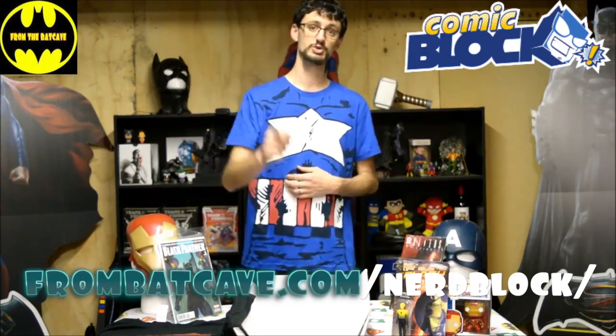Make sure you like, make sure you subscribe. Check us out on Facebook at Facebook.com slash FromTheBatCave, on Twitter at Twitter.com slash FromBatCave, and don't forget our website www.FromBatCave.com. That's this month's NerdBlock, this month's Comic Block — see you next time.